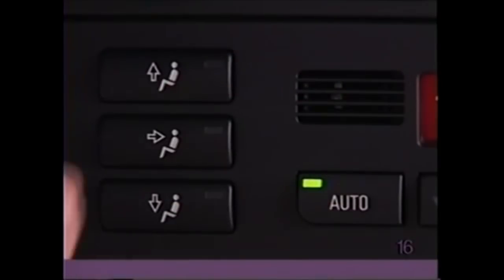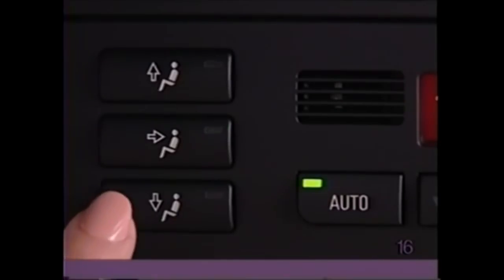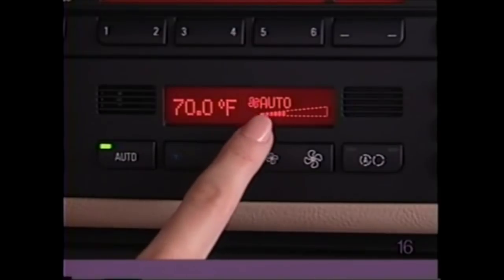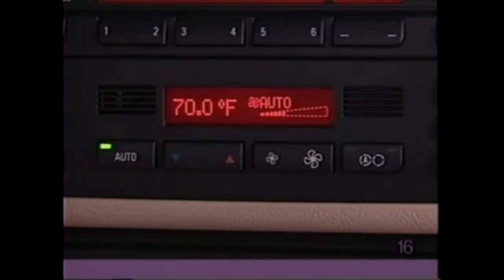To direct airflow to the windshield, upper body, and foot wells, select any combination of the buttons on the left-hand column. Or press auto and the system will select air distribution automatically.